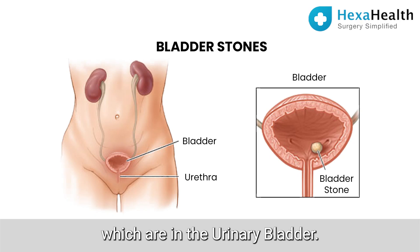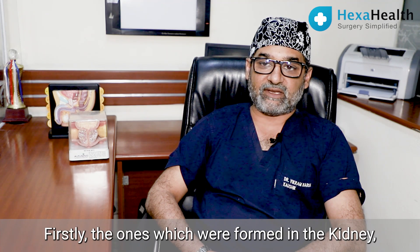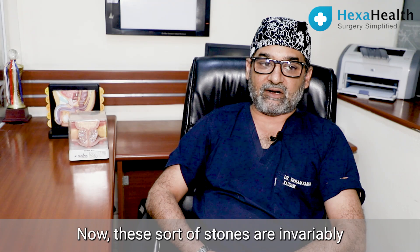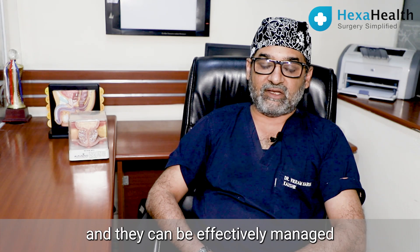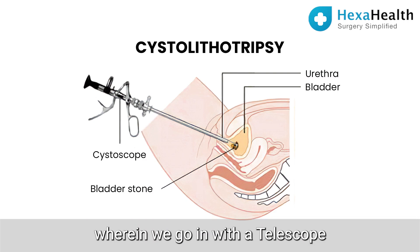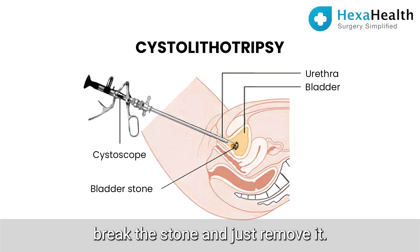Finally, for stones in the urinary bladder — as mentioned, they can be of two types. Firstly, the ones formed in the kidney that passed through the ureter and then got stuck up in the urinary bladder. These stones are invariably not very large and can be effectively managed by a daycare procedure known as cystolithotrity, wherein we go in with a telescope through the urinary passage into the bladder, break the stone, and remove it.